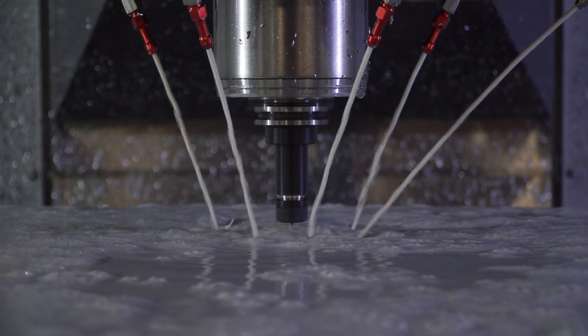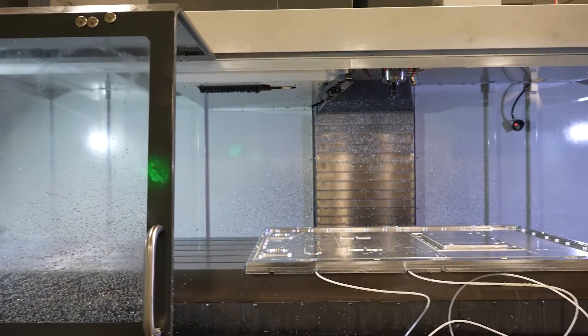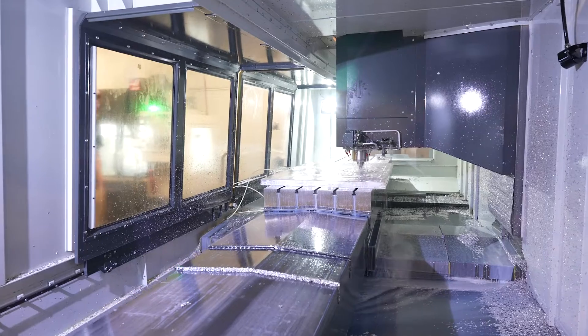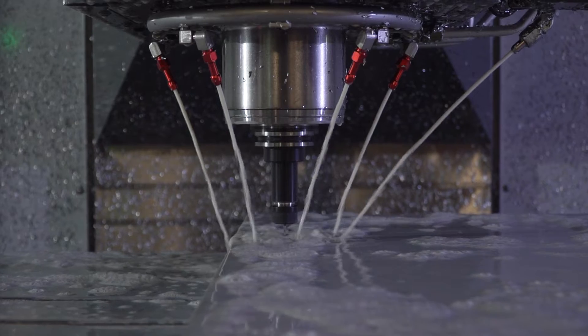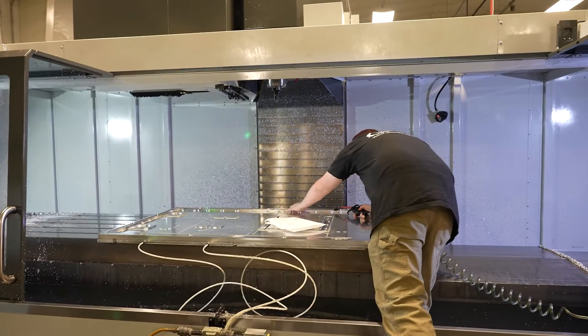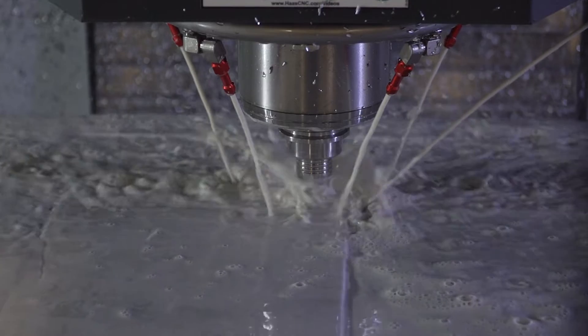One thing that we've noticed about certain customers is they like to put packages of work together. We didn't have the capabilities to do the larger plates that we can now do on the VF11. Since we've been able to introduce the VF11 to our fleet, we've now been able to do the large tops for automation companies and all the small parts that go onto those tops. When customers come in and see the size of the VF11, they know they can throw anything at us and we can handle it.